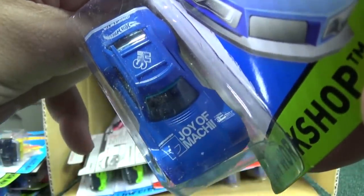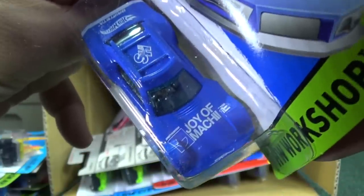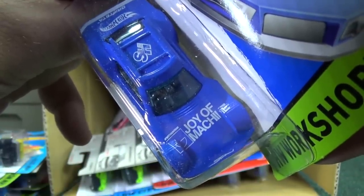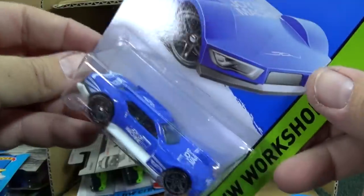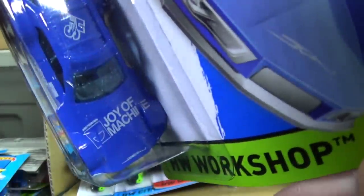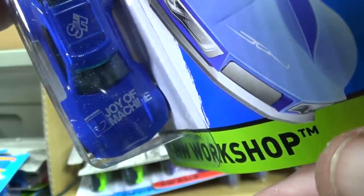Joy of Machine — the tampo didn't apply very well on the right side. Let me check the other one — see if this one got a better tampo for the 'inn.' Nope. Joy of Machi.